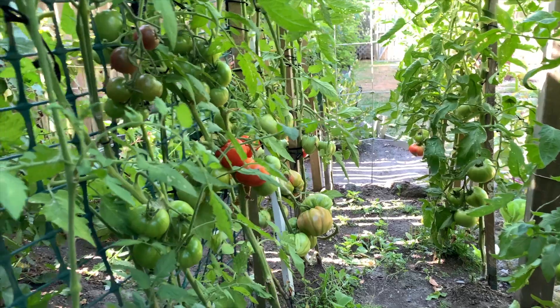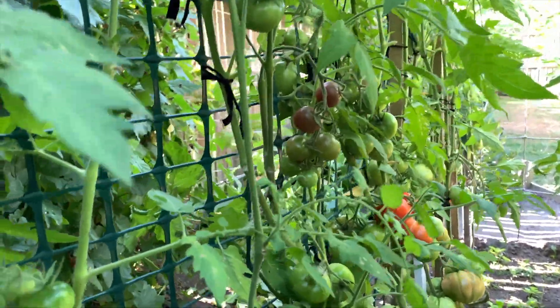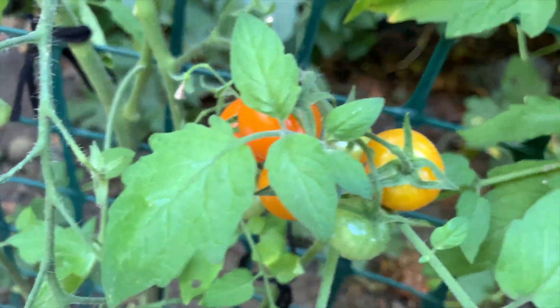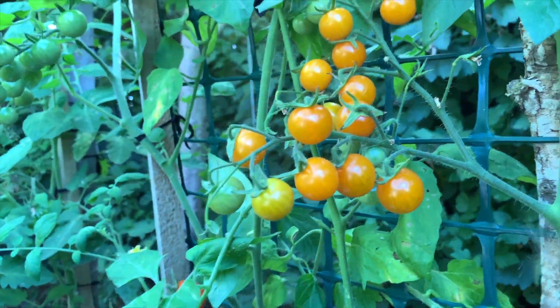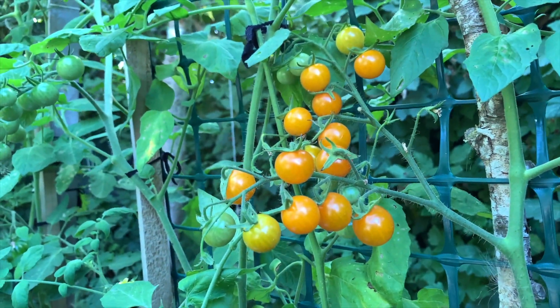We have a lot of stuff ready — we have mini orange, and then we have black cherry, a couple of them. But I want to harvest the Sun gold first. These are absolutely beautiful tomatoes, ripe and ready, so let's crack on and start.